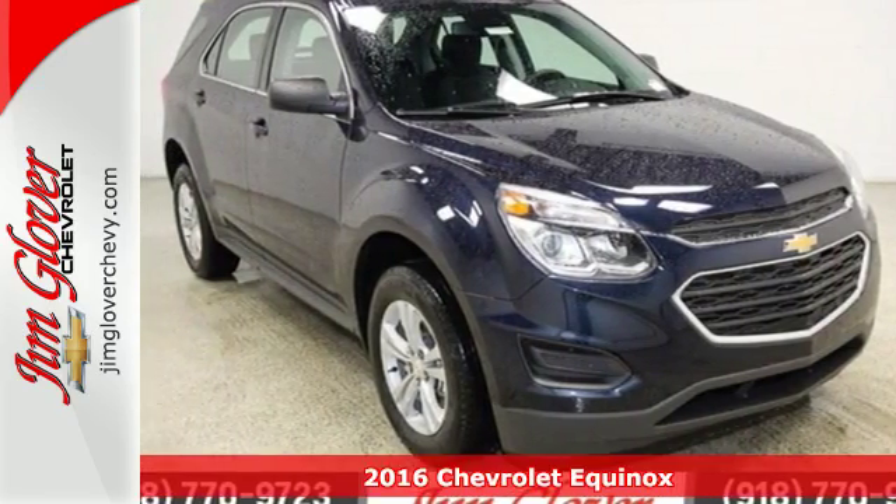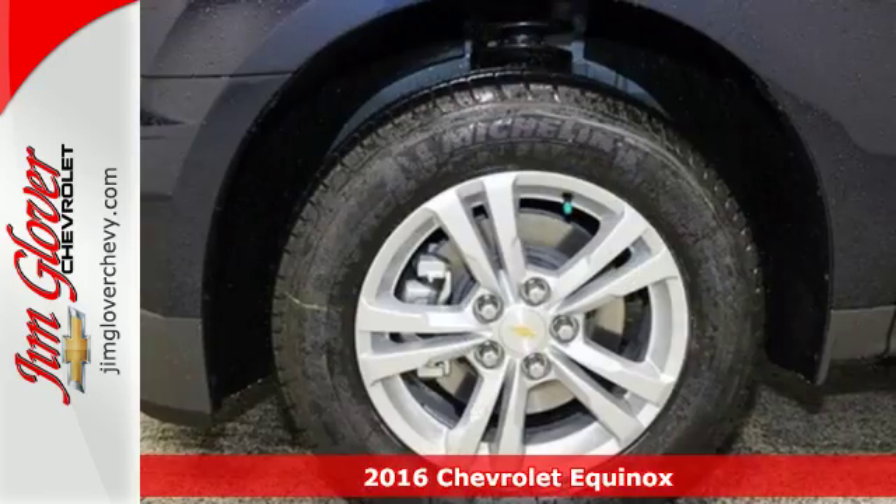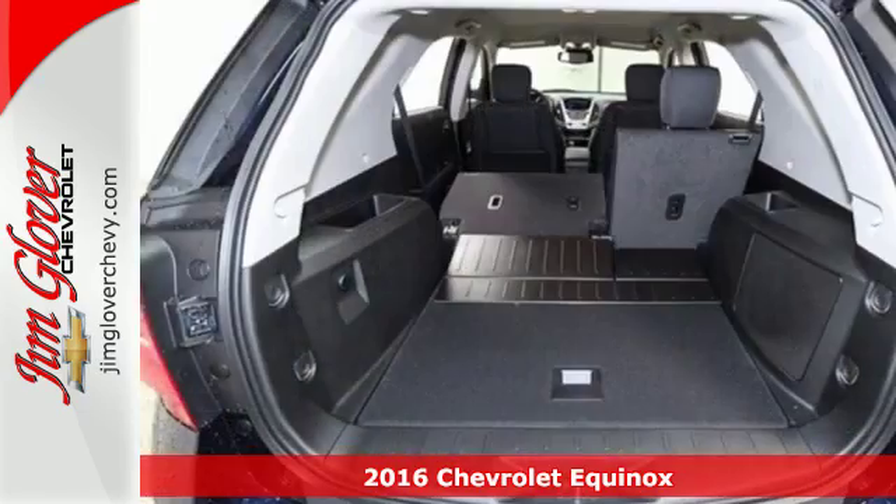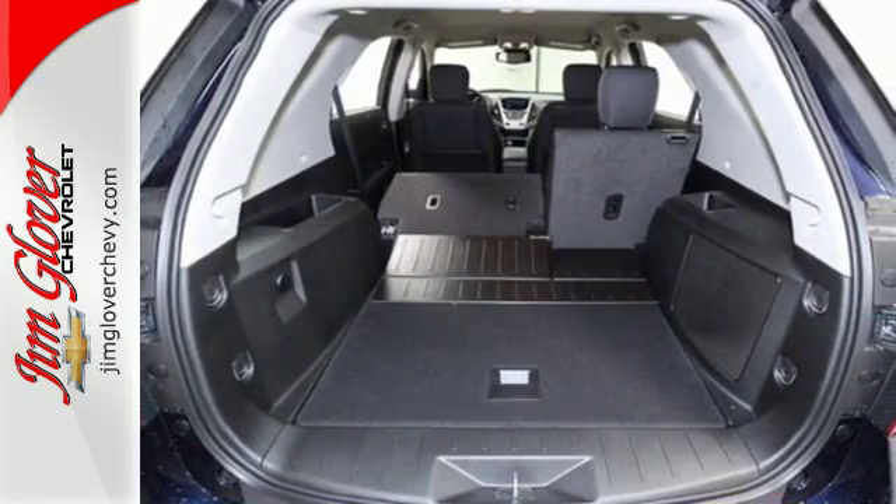Here's a 2016 Chevrolet Equinox. Chevrolet tweaked this popular crossover, giving the Equinox a bigger grille with chrome accents flowing into the stylish and more pronounced headlights.